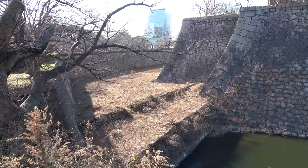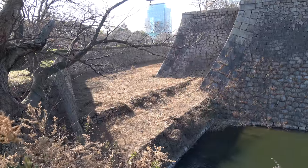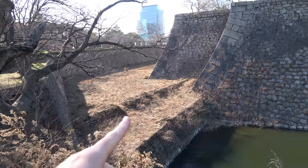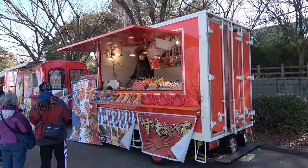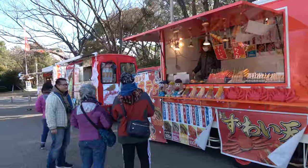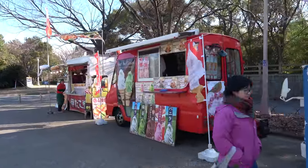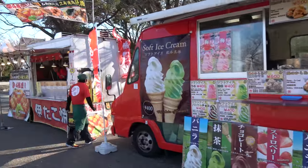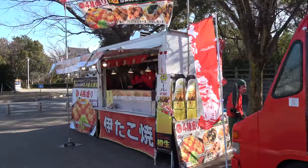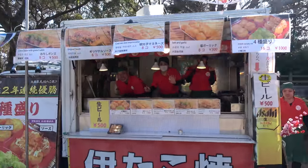This castle didn't just have one moat — it has two: an outer moat and an inner moat. At the second moat, half of it is currently dry and the other half is still wet. Just across the dry moat there were three more food vendors in the form of food trucks: one sells things on sticks, one sells soft ice cream, and another sells takoyaki.